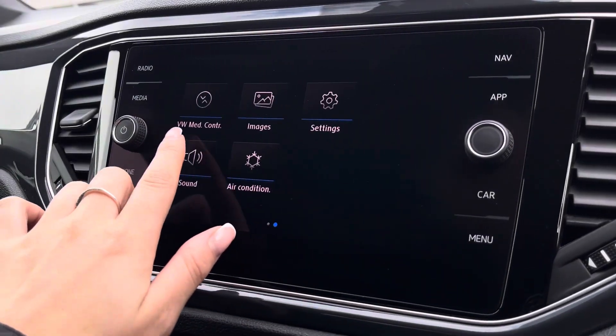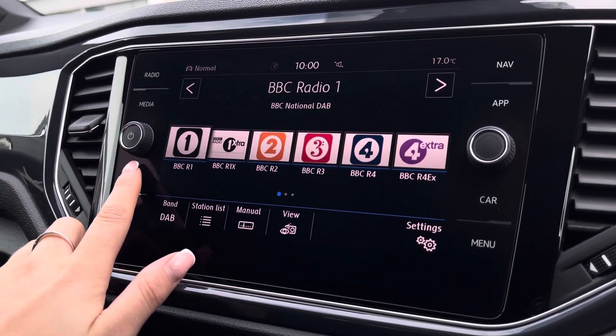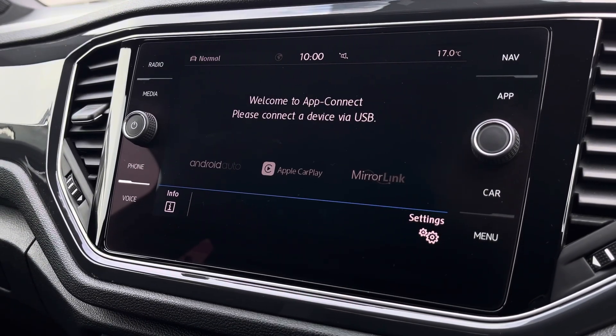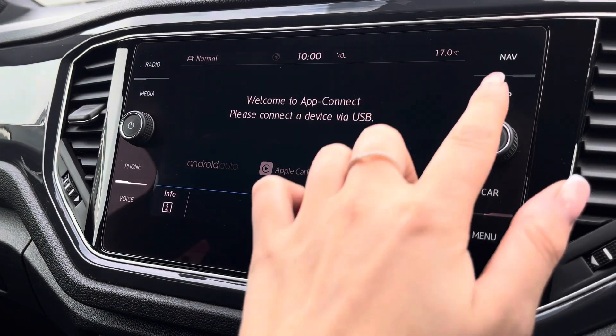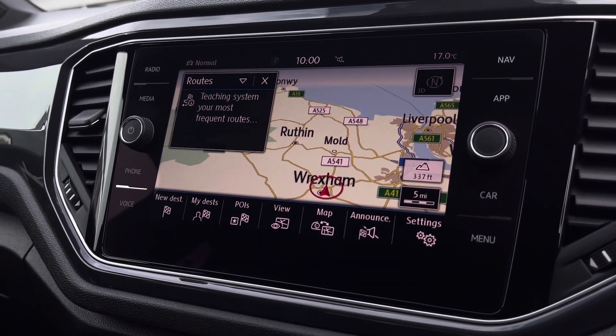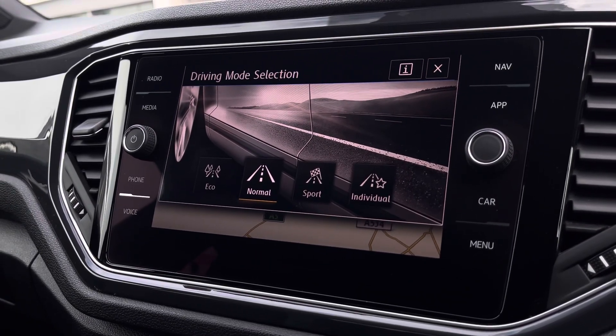This works alongside the car's infotainment system, allowing you access to functionalities including DAB radio, Bluetooth connectivity, as well as app connection to seamlessly display driver-safe apps through Android Auto, Apple CarPlay, and MirrorLink. We also have the car's satellite navigation to assist with your routes, as well as driver mode selection offering preset options to customise your performance.